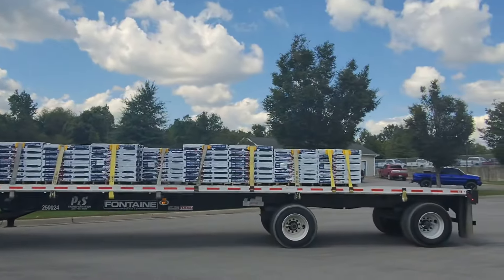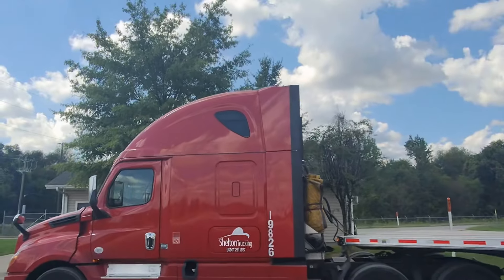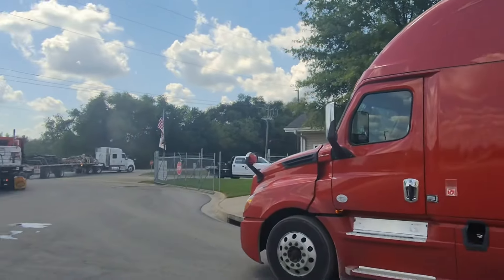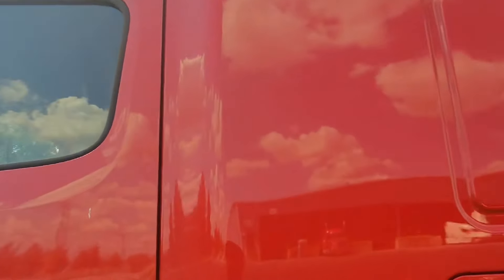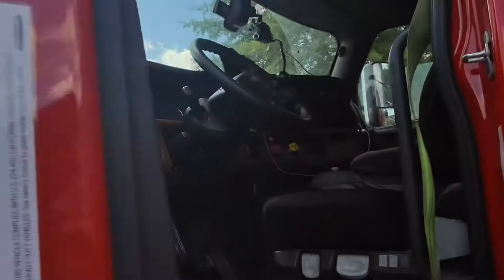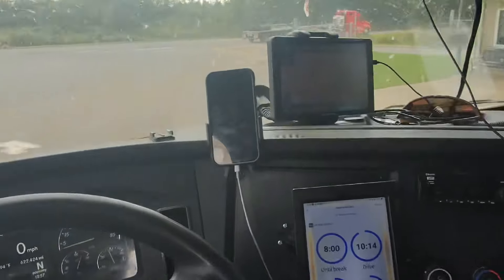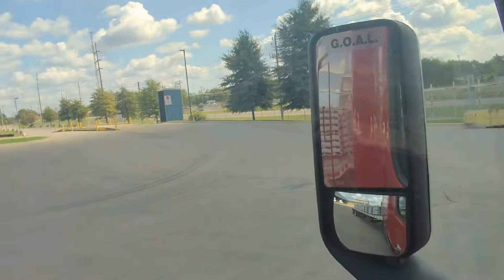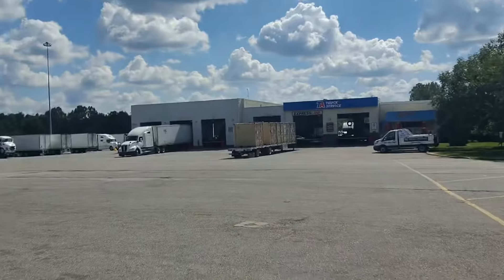Y'all see that? Shotgun! Did y'all see Big Red? I've had Big Red for a year now — forgot to tell y'all that. It's been a whole year since I got this truck. And now we might be moving on to a new truck — we'll see what happens with that.